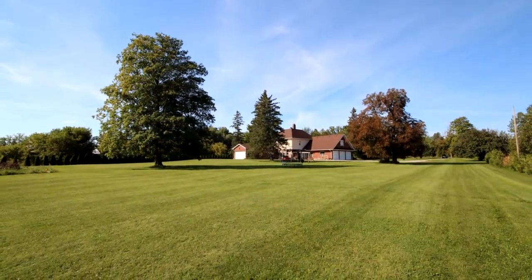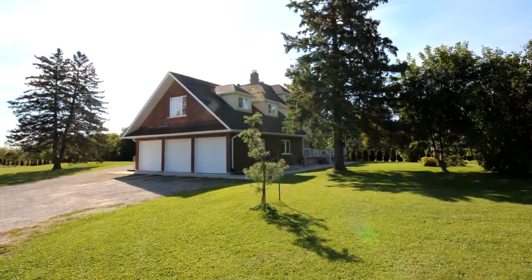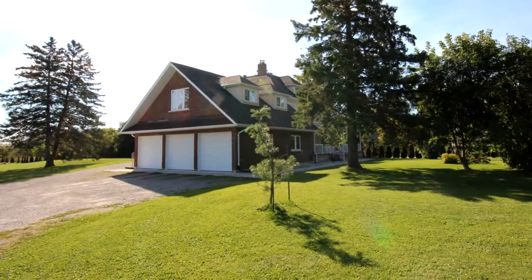Oversized insulated three car garage and an additional one and a half car garage — perfect for the car enthusiast. Must be seen.